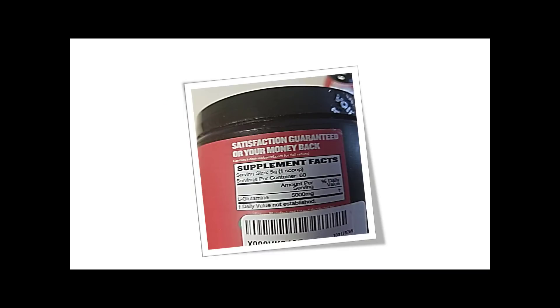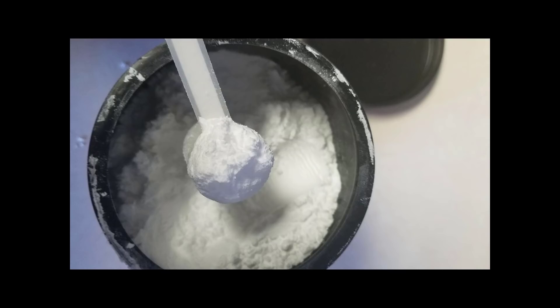Now let's talk about the powder. As you can see, it comes in a 5-gram scoop and has about 60 servings, which is perfect for me. I like the powder better because I mix one scoop in with my post-workout whey and another scoop in with my casein just before bed. The powder is micronized, which makes it very easy to mix in with whatever you're putting it in.